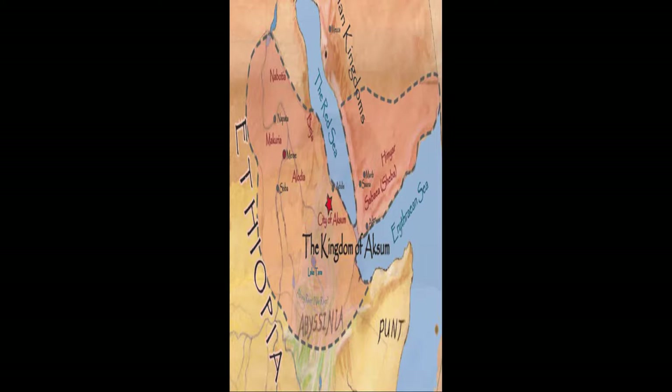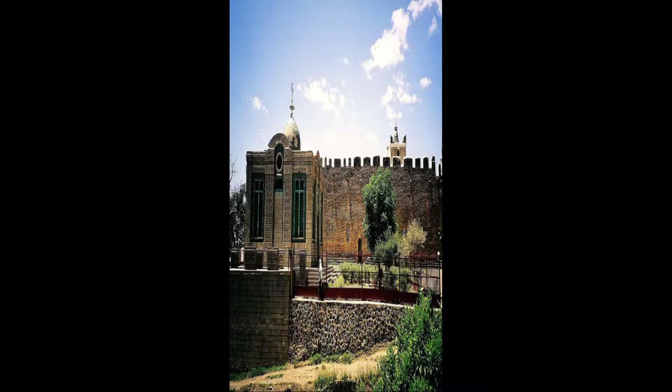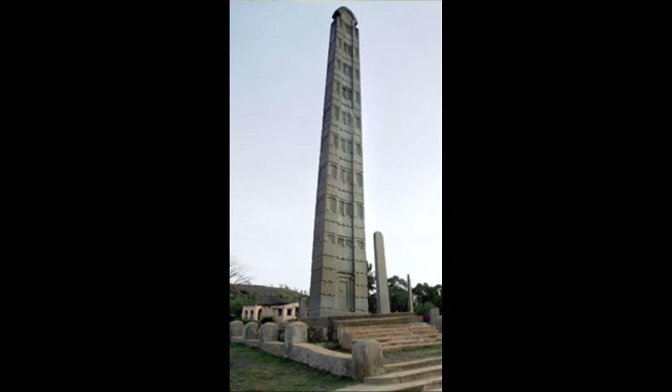Aksum was a kingdom that developed in the area of Ethiopia in the first century of the Common Era. At the civilization's height, it was considered to be one of four world powers, along with Rome, Persia, and China. While the origins of the Aksum kingdom are unclear, what they have left for us in terms of architectural importance is not.